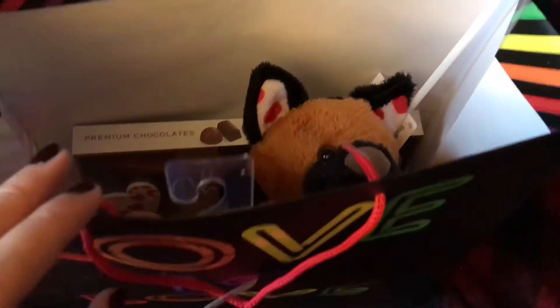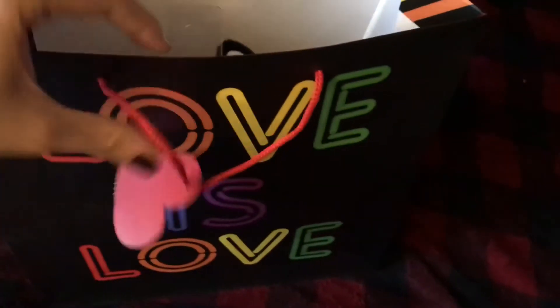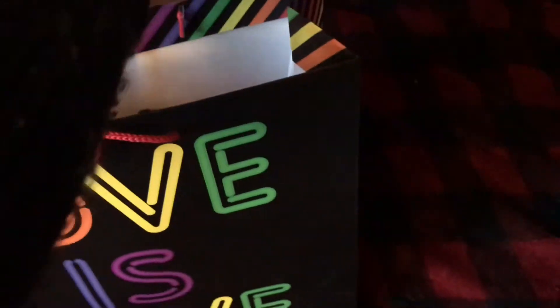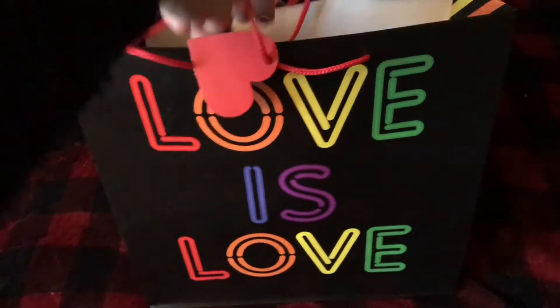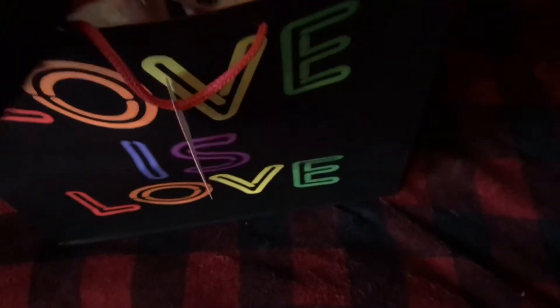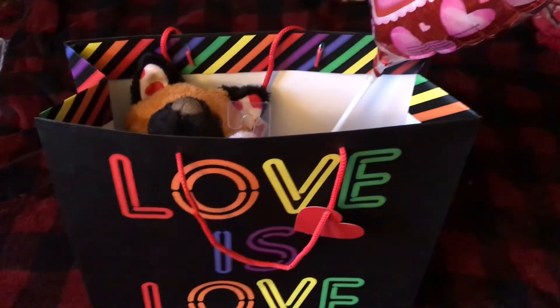And there we go. It's a very small gift, but we had a limit of $10. We wanted to do $5, but the max was $10, and I did $7, so I think I did pretty well. I hope you guys enjoyed — please like, comment, and subscribe. We'll see you guys in the next video. Bye!